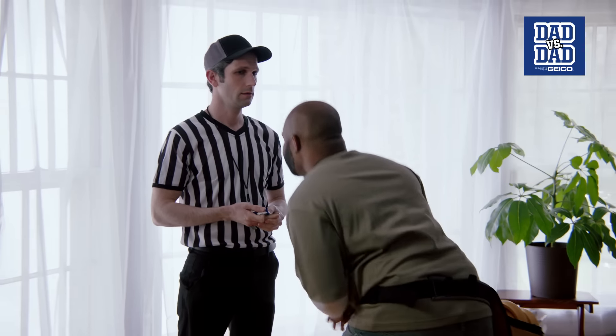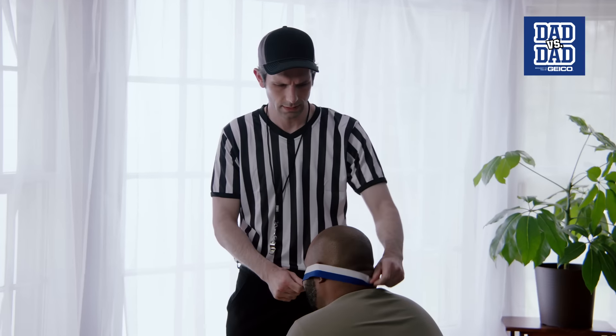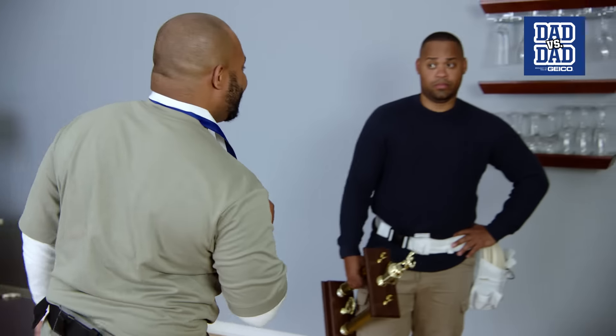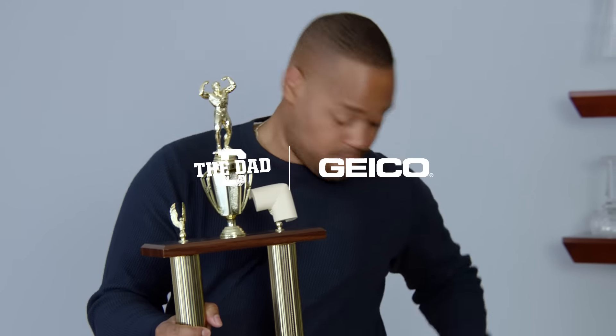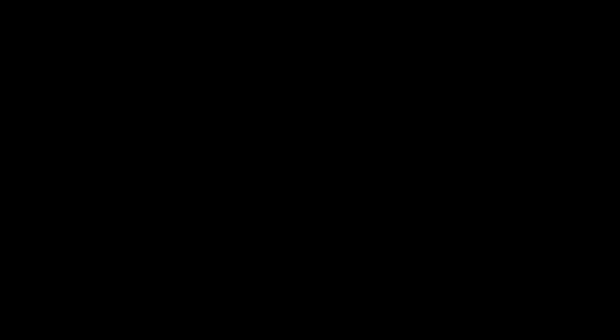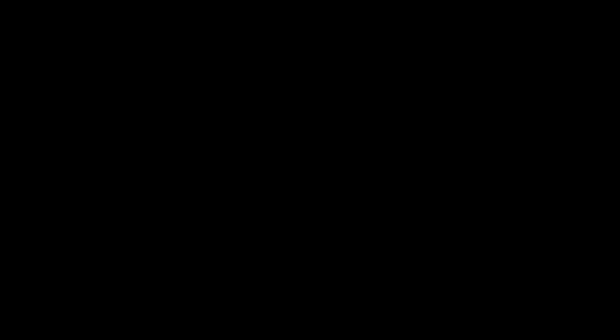Raph, can I talk to you? That trophy should be mine. I've got a participation medal. I'll take it. And this is a first for Dad vs. Dad — a medal. Not for being the best, just for getting the job done. I got a medal. Cool. That's it for us here at the Dad vs. Dad competition, brought to you by GEICO. We'll see you next time.